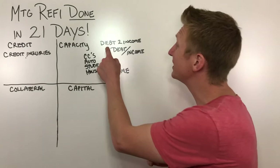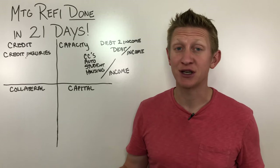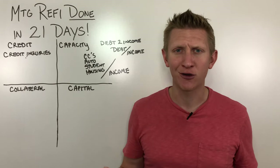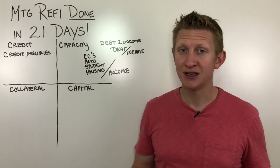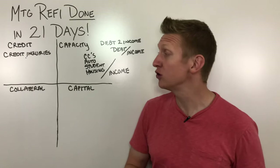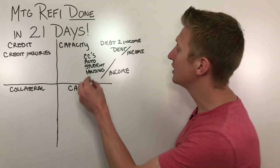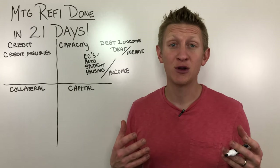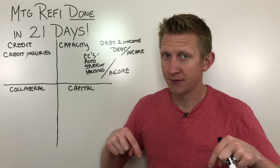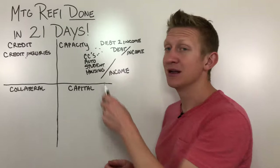When calculating your own debt-to-income ratio before you apply, make sure you account for insurance and property taxes, because those are going to be included. If you're purchasing a home, your rent won't be included for qualifying, but property taxes and insurance for the new property will be. If it's your existing home that you're refinancing, include your property taxes and homeowner's insurance — take those annual figures, divide by 12, and include them in your DTI. Most lenders are going to want to see that debt-to-income ratio below 43%.